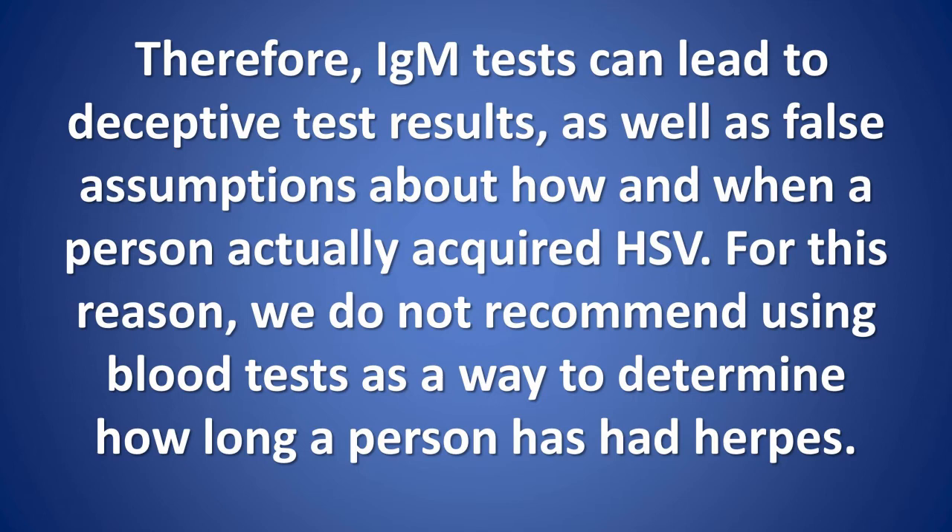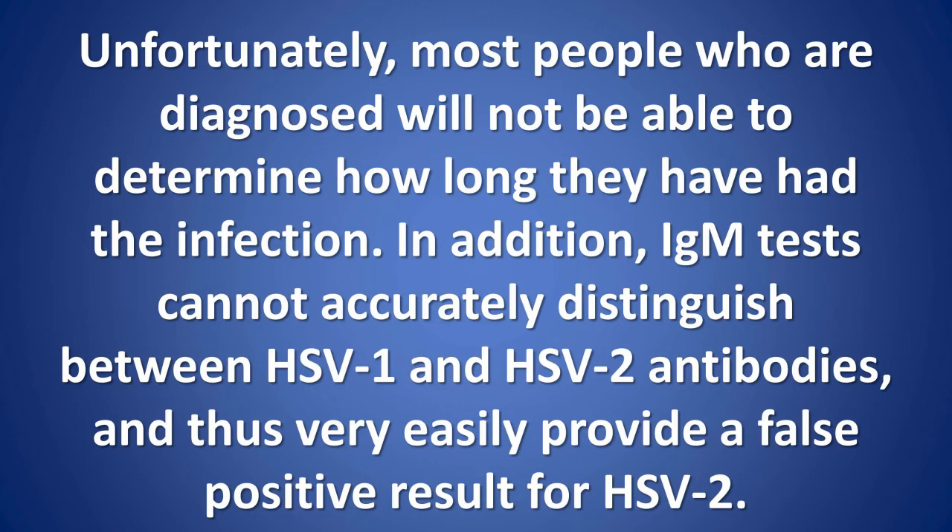For this reason, we do not recommend using blood tests as a way to determine how long a person has had herpes. Unfortunately, most people who are diagnosed will not be able to determine how long they have had the infection. In addition, IgM tests cannot accurately distinguish between HSV-1 and HSV-2 antibodies, and thus very easily provide a false positive result for HSV-2.